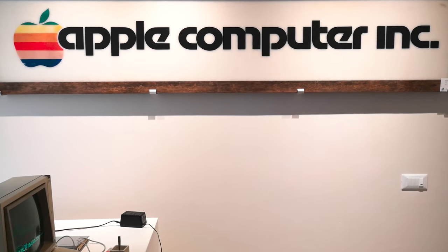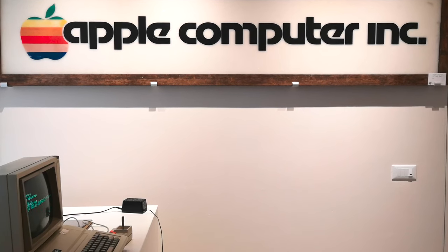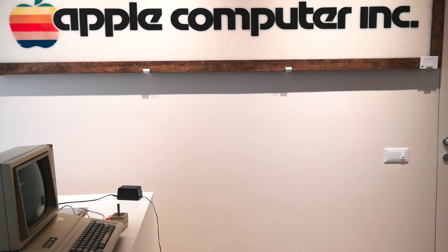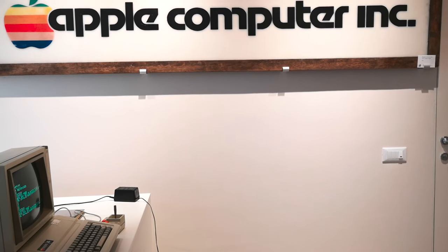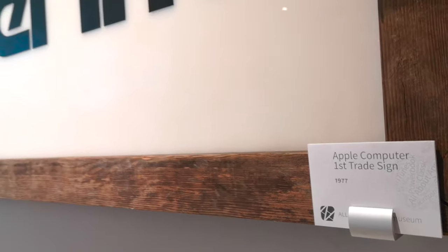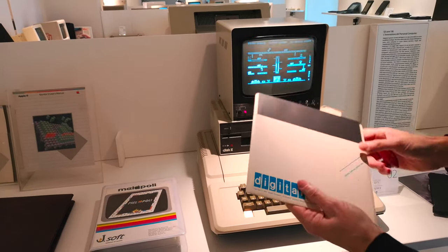Nel museo ci sono molti pezzi unici, perché collezionisti da tutto il mondo vengono a sapere dell'esistenza del museo e decidono di affidarci i propri oggetti. L'obiettivo del museo è far vedere le cose alla gente, far capire da dove vengono gli oggetti che oggi utilizziamo — tutti abbiamo in tasca uno smartphone, un computer, ma non ne conosciamo le origini. Guardate questo strano quadrato che la maggior parte delle persone non conosce.